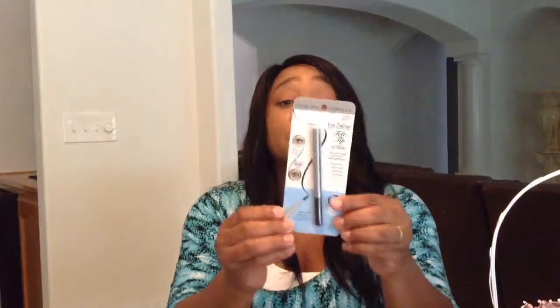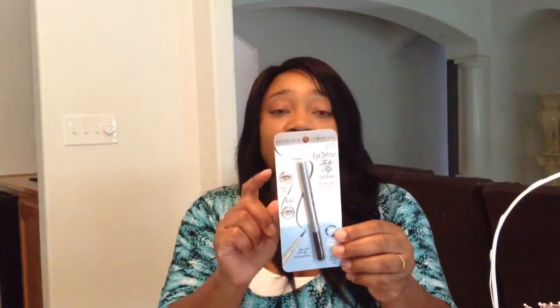The Physician's Formula Black Brown Eye Definer Felt Tip Pencil. It is very, very good when you are using this as an eyeliner. So if you haven't picked it up, go to your local dollar store — that's where I picked this up. It's very good.